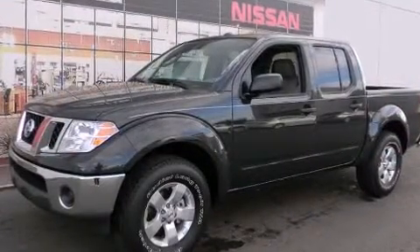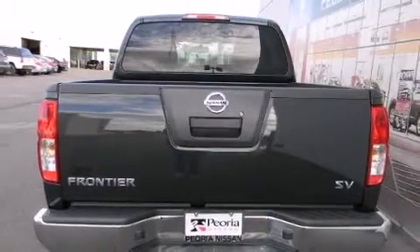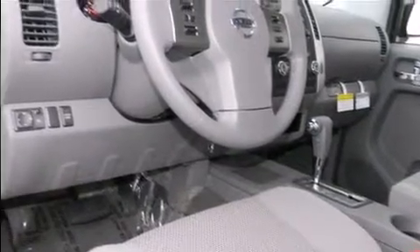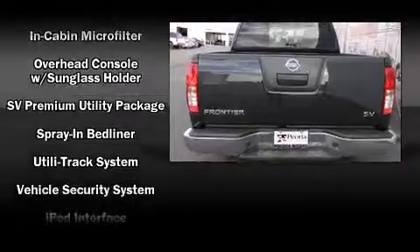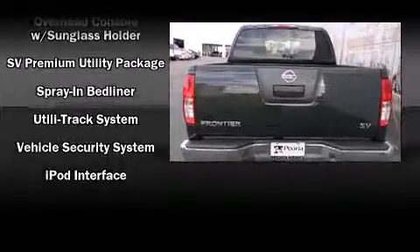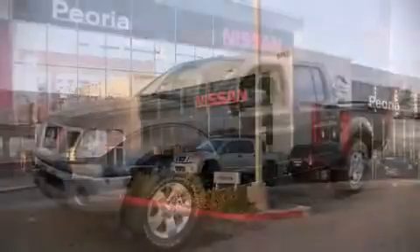Nissan also prioritized safety and security by including dual front impact airbags, head curtain airbags, traction control, anti-whiplash front head restraint, a panic alarm, and four-wheel disc brakes with ABS. Various mechanical systems are monitored by electronic stability control, keeping you on your intended path.